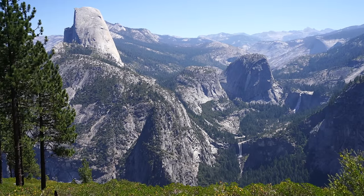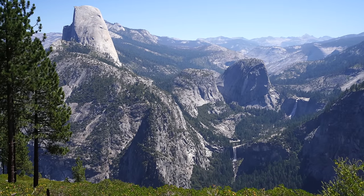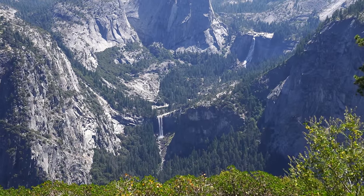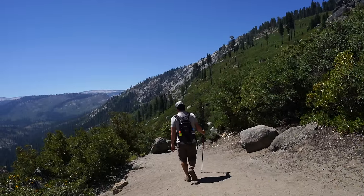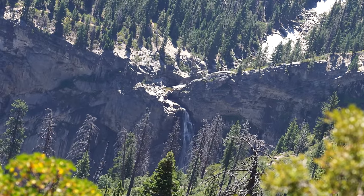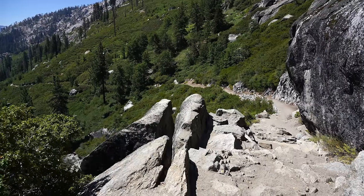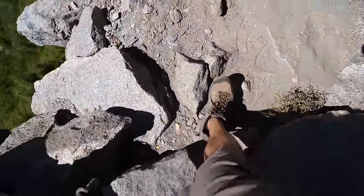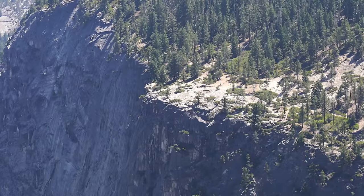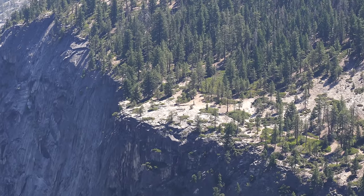First view of the entire Mist Trail. I was wondering if Vernal and Nevada were going to be flowing, but they're both flowing pretty well — a lot drier than last time but still not bad. First view of Illilouet down there as well; it's definitely flowing but not like it was. The trail continues its downhill giving you great views out towards the valley and both waterfalls you're going to see. That may be Panoramic Point, supposed to be one of the best views of the valley.